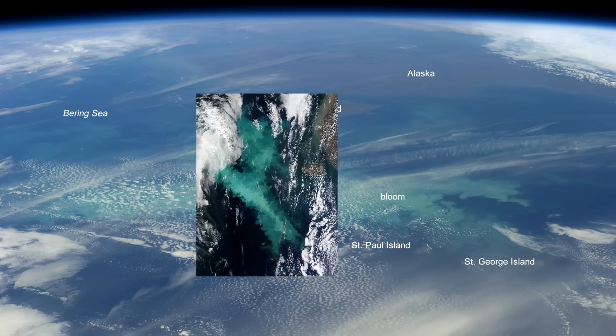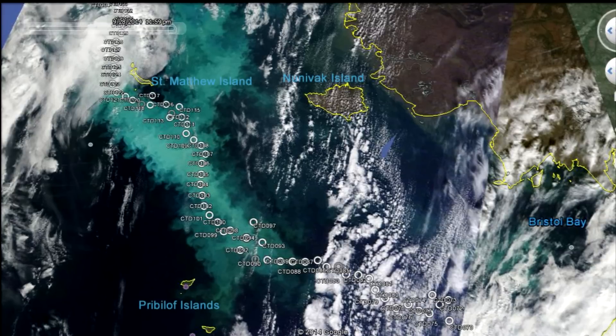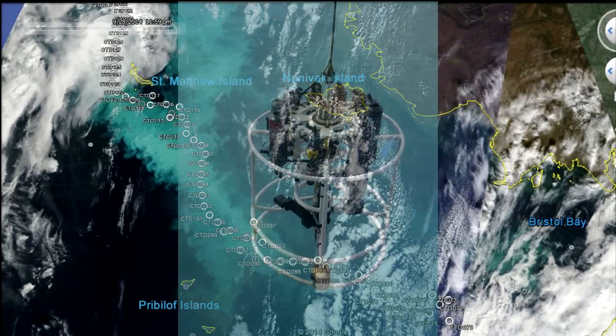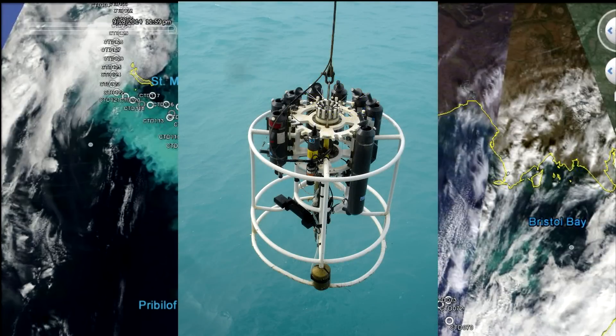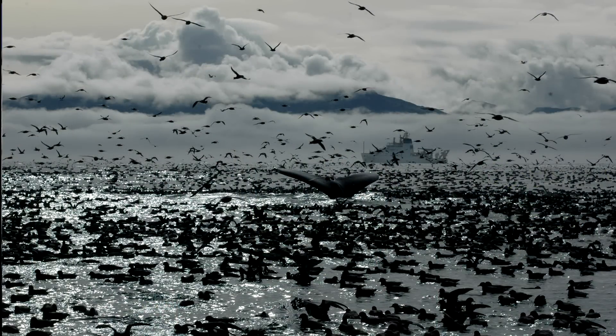A satellite image from September 26th shows the aquamarine bloom. The white circles on the image indicate sampling stations occupied by NOAA's research vessel Oscar Dyson. The cruise measured temperature, salinity, and nutrient content of the water. In addition, nets were used to collect small floating animals called zooplankton. Bird and mammal observers were also on board.